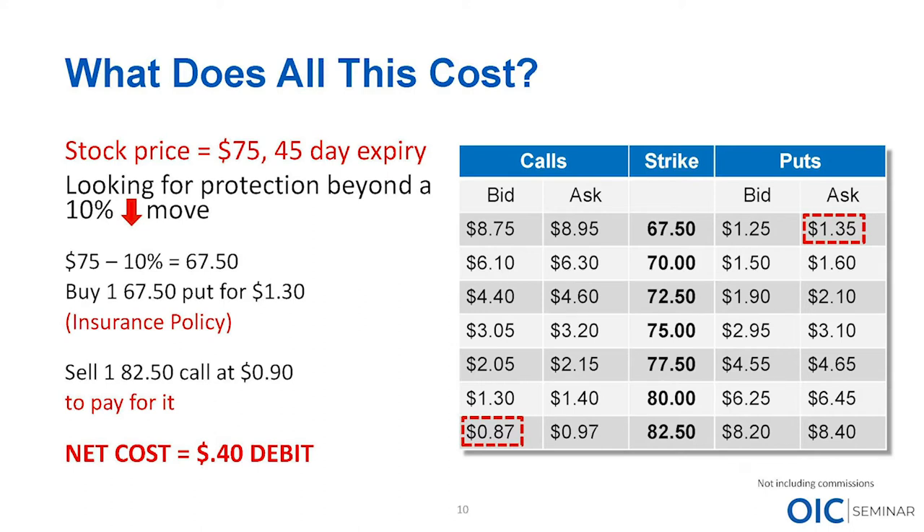The market is $1.25 at $1.35 — because only suckers pay retail, we put in a $1.30 bid and get filled. So we buy the $67.50 put and pay $1.30 for it. Now we need to figure out how to pay for it. If we're okay spending $1.30 per contract on that insurance, we just have a protective put on. But because we don't want to pay a lot, we look for a call to offset that cost. We see we can sell the $80 strike call for $1.30 — a zero-cost or zero-dollar collar.